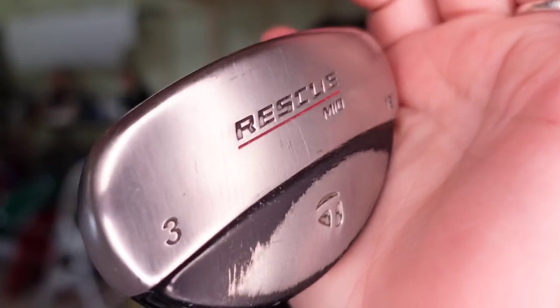So this one sold over on Mercari — this is a TaylorMade Rescue 3. This one sold for $46 plus shipping. This was in a big lot of golf clubs I got a couple months back. I paid $100 for all of them — well into the profit. And this one's going to be about a $42 profit.